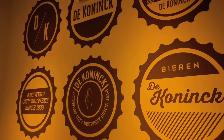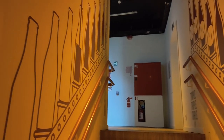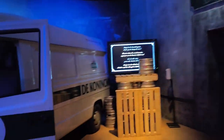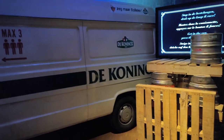The wall decorations continue this theme and then lead you on to an old delivery van with more interactive content on screens inside and out.